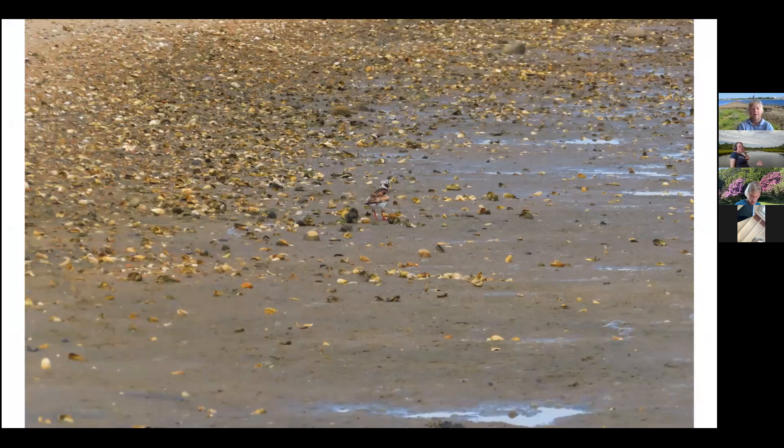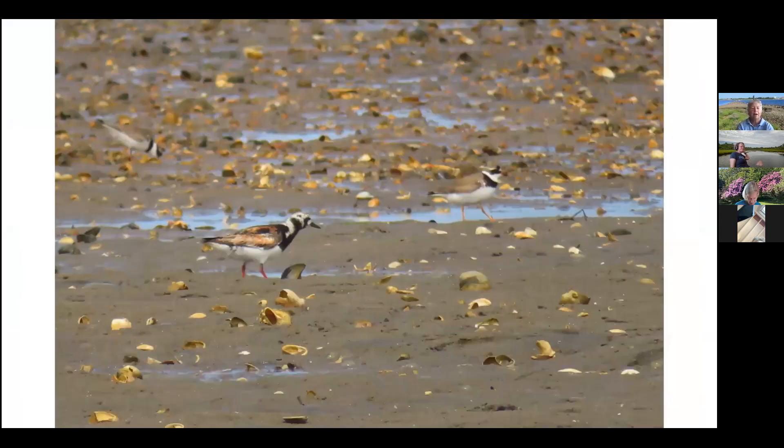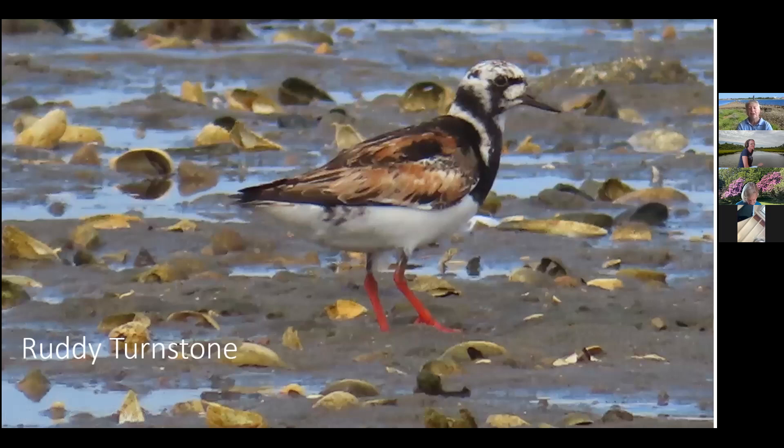Looking at this photo you might miss the bird in the middle — it's either a ruddy turnstone or a semi-palmated plover, of which there are two in this photo. Here's the semi-palmated plover, and there's the ruddy turnstone. It's a very handsome bird with red legs. It's in perfect habitat right now — small stones and shells. Unlike a sandpiper that pokes into the ground, the turnstone uses that stout little bill to flip over stones and shells, looking for crustaceans and little shrimp underneath.